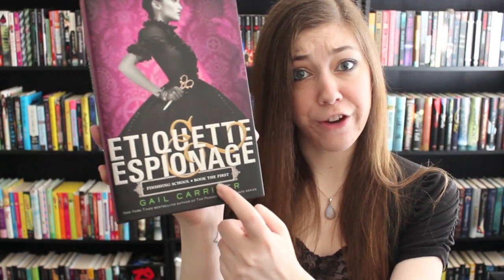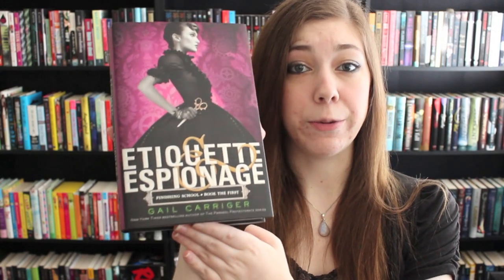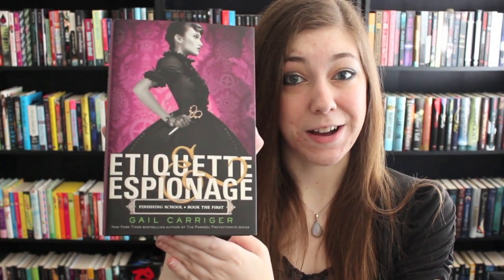And finally, I have Etiquette and Espionage by Gail Carragher. This is not her first book, but it is her first young adult novel. She has written an adult fantasy series set in Victorian times, and now she is releasing a young adult series — or trilogy, I'm not sure. This book is set in a boarding school in which the young ladies learn proper etiquette, but also proper espionage. So yeah — Victorian boarding school, etiquette and espionage, all good stuff.